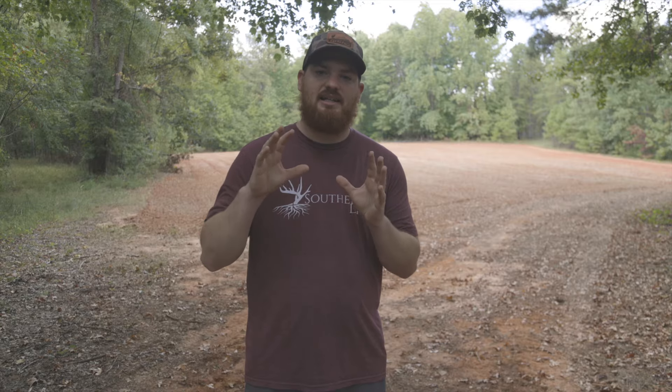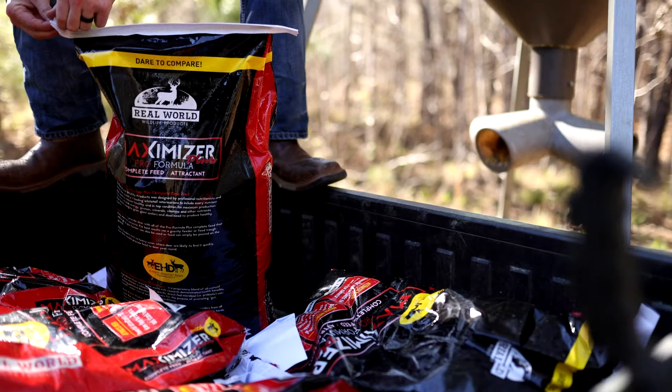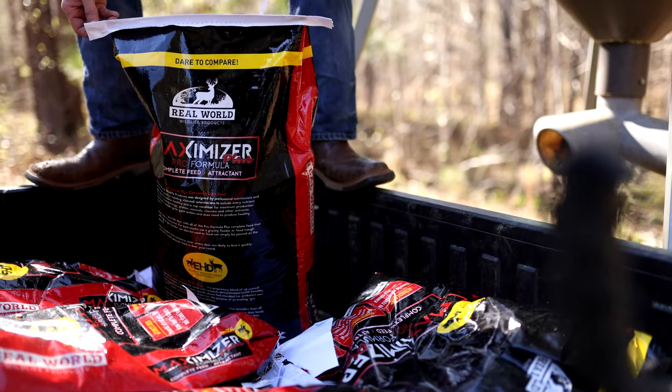What we've found over the past few years that has really helped is we've picked out two to three specific locations on our property and designated that area just for feeding. We don't hunt over it, we don't put any pressure on it other than coming in and filling up the feeder.